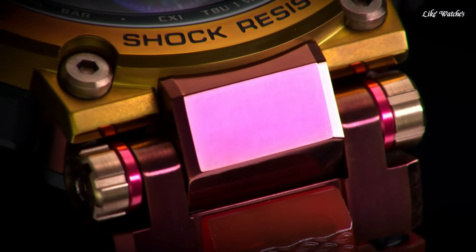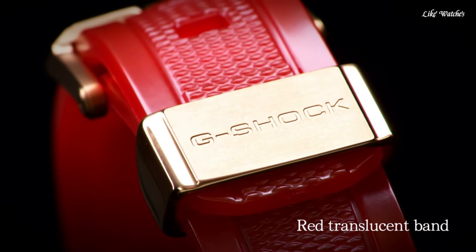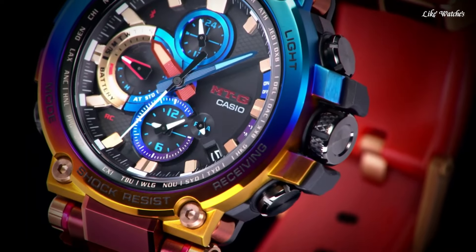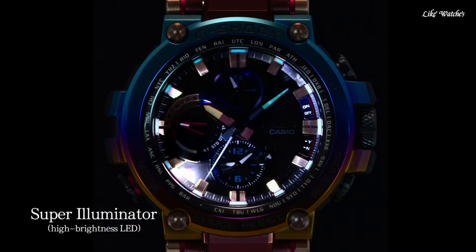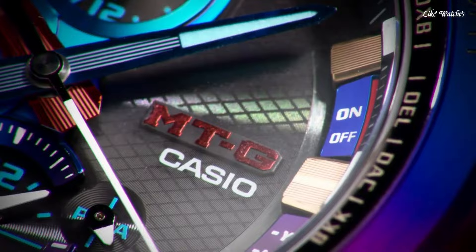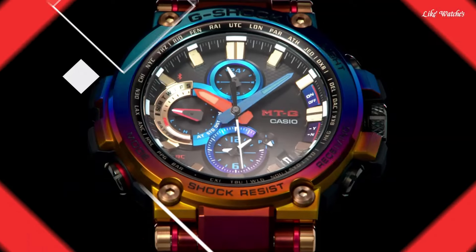Polymer band, band color red, water resistance 200 meters. The following features are equipped: glowing hands, glowing markers, screw-down crown, radio-controlled, Bluetooth, world time, chronograph, countdown timer, alarm, power reserve indicator, date, day, perpetual calendar, backlight.